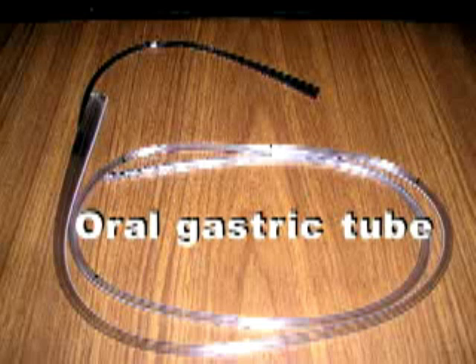Another tube is an oral gastric tube, often called an OG tube. These tubes are placed directly into your mouth and then down into your stomach.